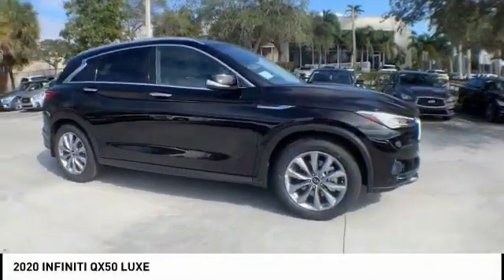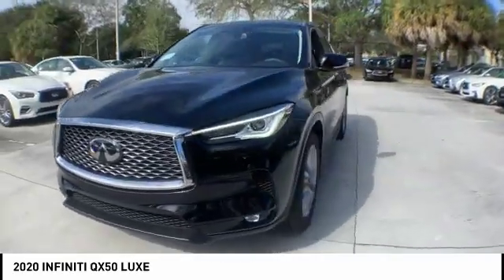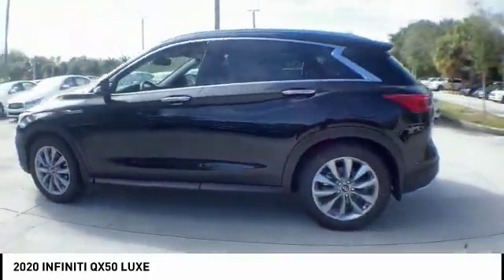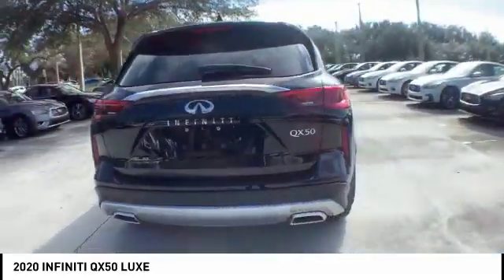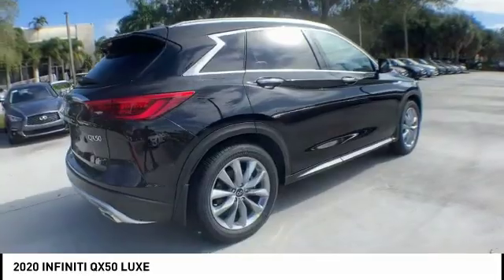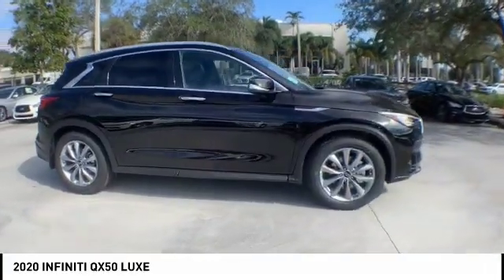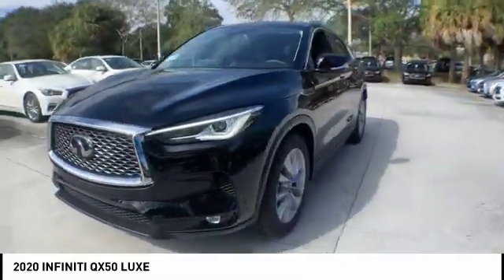Stop by and take a look at the 2020 Infiniti QX50. The Infiniti QX50 is the perfect blend of luxury and power. You will be impressed with the QX50's agile sports sedan-like handling. It comes with a very responsive steering and strong brakes. The QX50 offers extremely high levels of safety and luxury, all with a sleek new design.